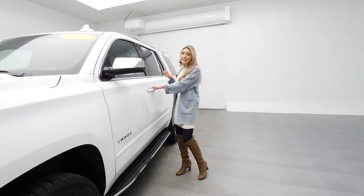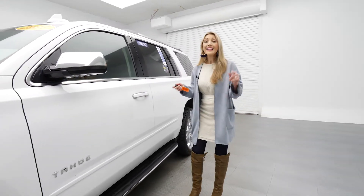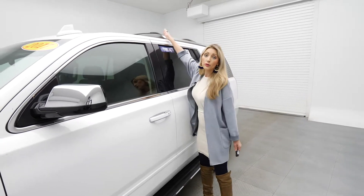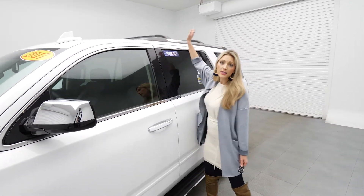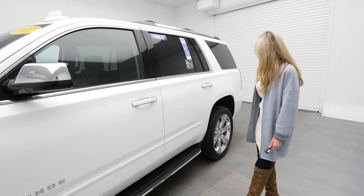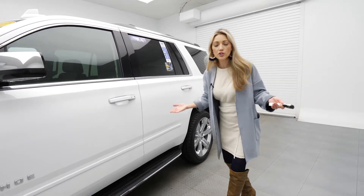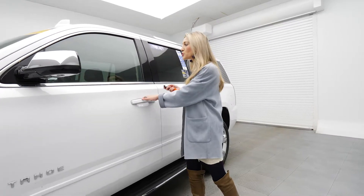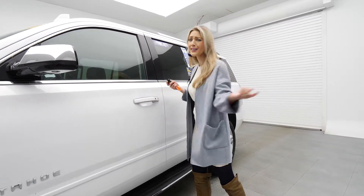It's a 5.3 liter V8 engine, four wheel drive. This is also flex fuel capable and you've got your roof rack rails right here, so if you want to attach something to the roof, you can do so. I'm trying to think of what you couldn't do with this vehicle. There's so much that you can do — it's ready for a road trip, ready to haul it all, tow it all.